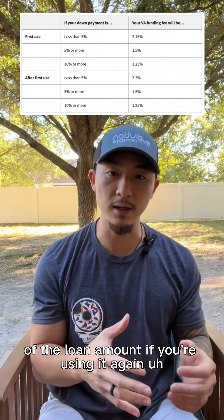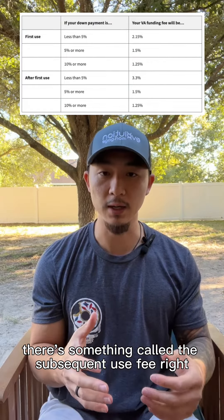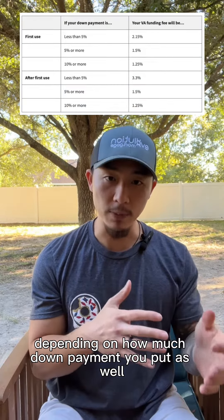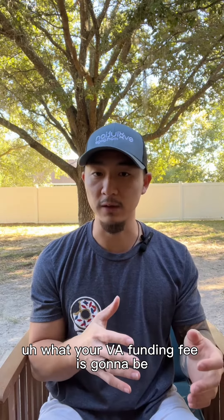If you're using the VA loan a second time or a third time, there's something called the subsequent use fee, and instead of 2.15%, it is 3.3% of the loan amount. However, depending on how much down payment you put, that can also affect what your VA funding fee is going to be.